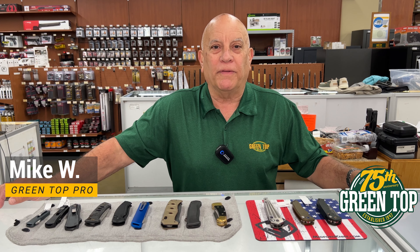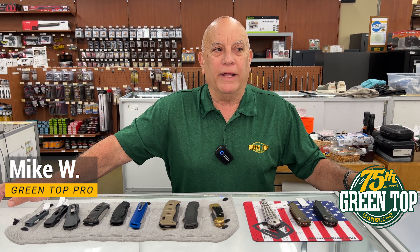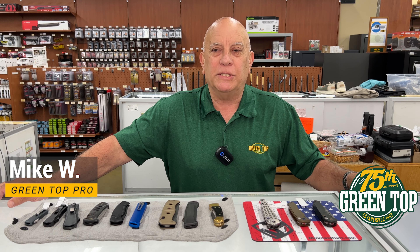Hello, this is Mike at Green Top. I work in the knife department. We're really excited about today's date, July 1st, because that means here in Virginia you're actually allowed to carry an auto knife legally.